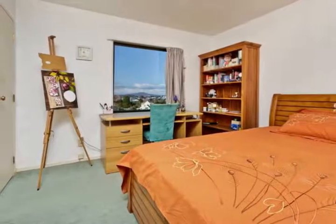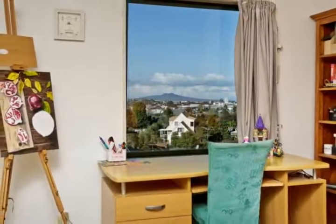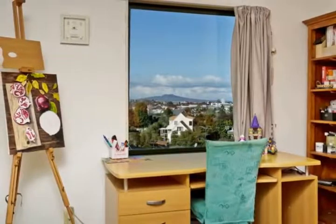Take a step outside on the expansive deck accessible by both the lounge and the dining room, fitting for a lazy afternoon or a weekend barbecue.